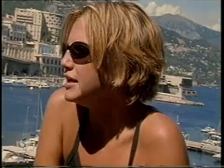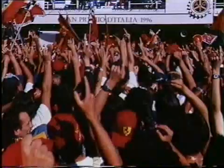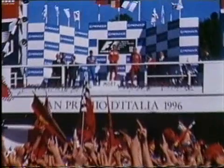Everybody likes Ferrari a little bit. There is nobody who doesn't like Ferrari a little bit.